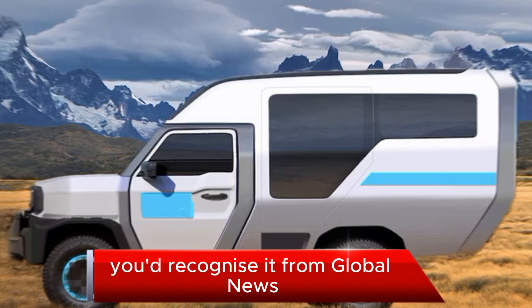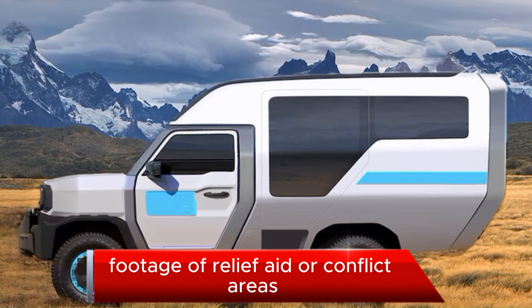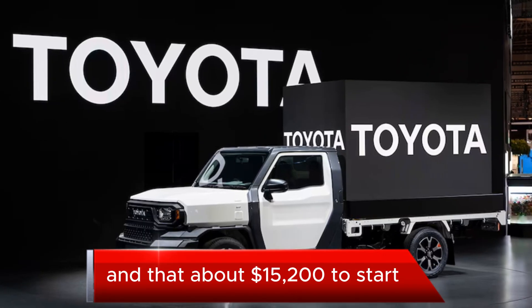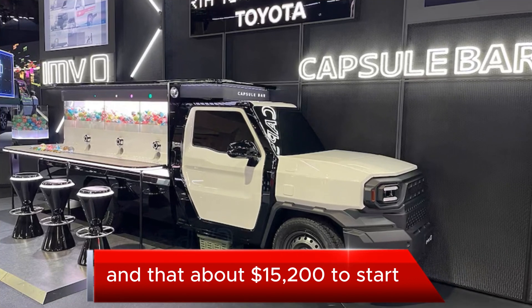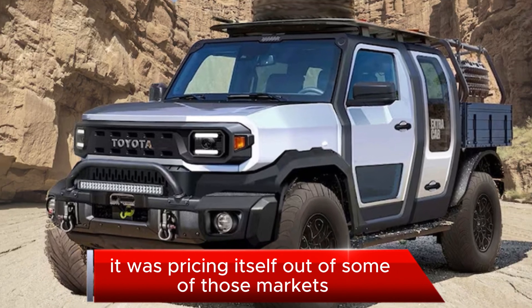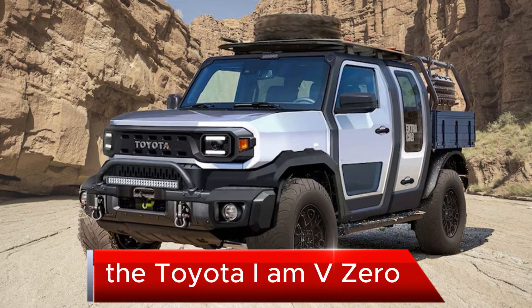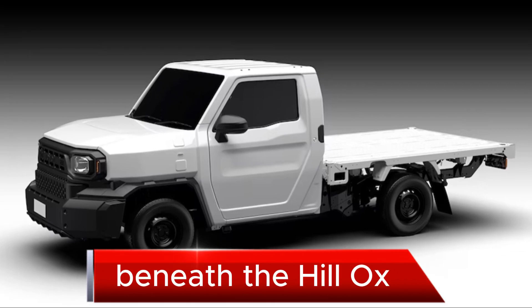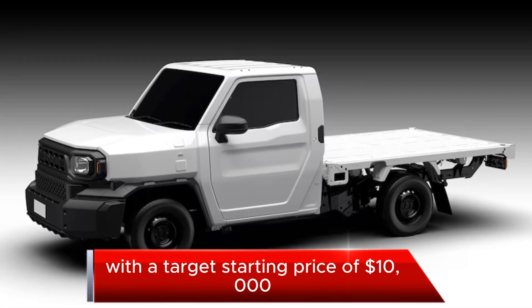You'd recognize it from global news footage of relief aid or conflict areas. Apparently it had gotten a trifle fancy and, at about $15,200 to start, it was pricing itself out of some of those markets. The Toyota IMV Zero intends to fill in that low-cost space beneath the Hilux with a target starting price of $10,000.